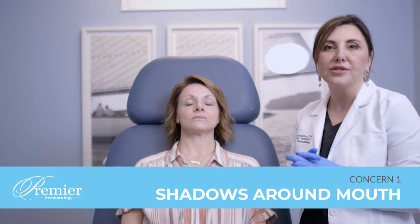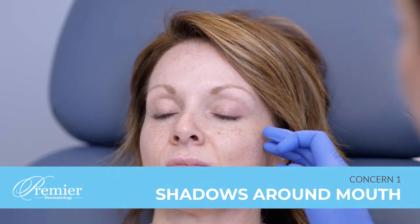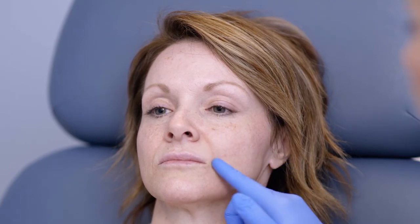I'm going to walk you through the thoughts on where I think she needs filler at this time. She's beautiful, of course, but we all have those things about aging that we dislike. One of hers is starting to see shadows around the mouth area. What we're going to do to help that is actually support more on her lateral face, out here on the cheek and on the jawline. When we do that, we're actually brightening these shadows that are happening here and here.